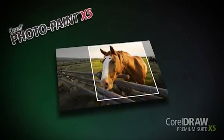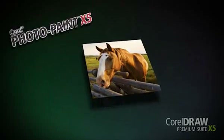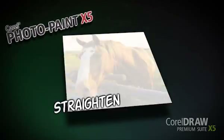Crop, enhance, and fix multiple photos at once with CorelDRAW's built-in photo editor, Corel PhotoPaint.